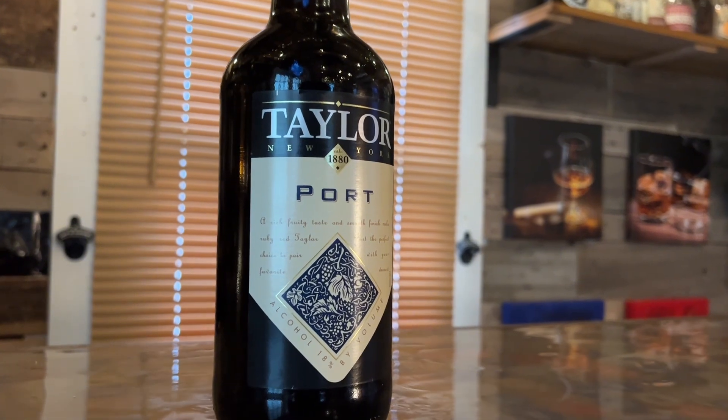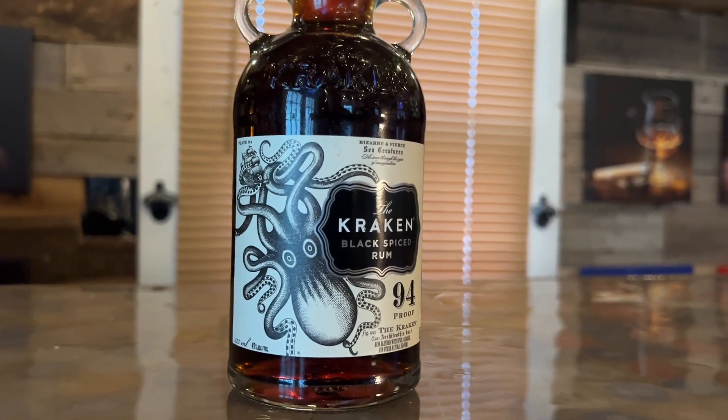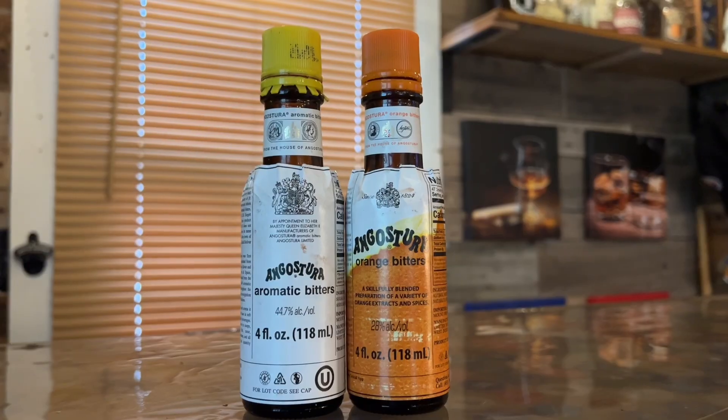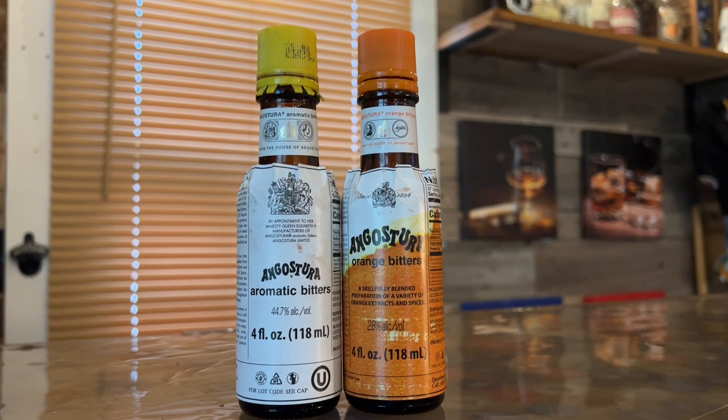Along with that, we also have port wine — I picked up a bottle of Taylor — and also a dark rum. I got the Black Spiced Rum, the Kraken, which is 94 proof. You've had this one for sure. Yeah, I've had a lot of that. And then also orange bitters and Angostura bitters, and that is it.